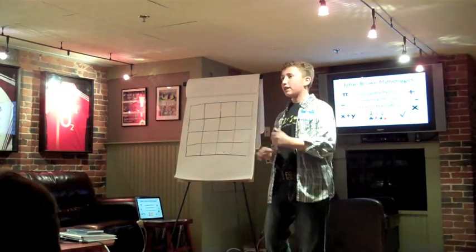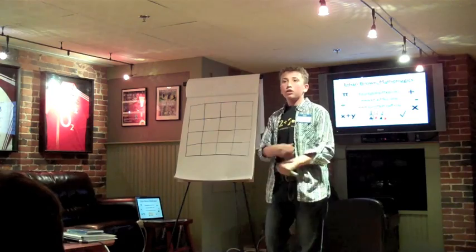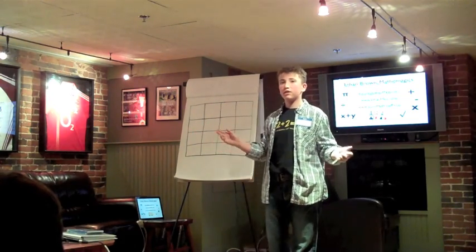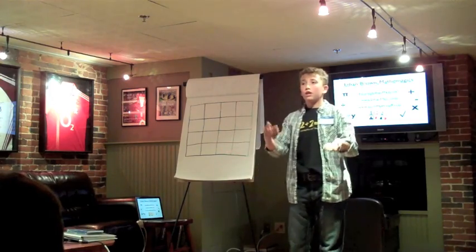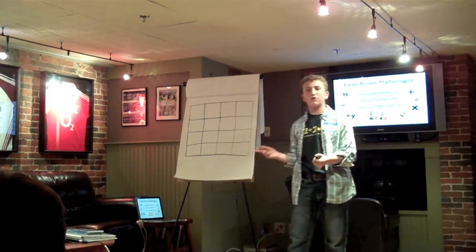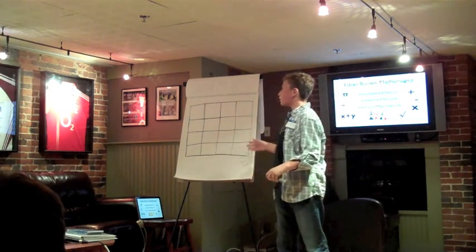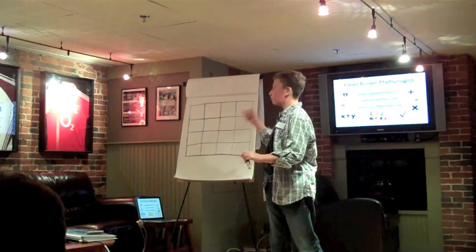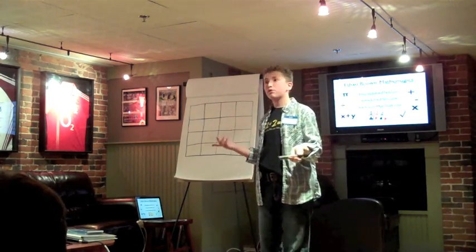For my grand finale, I am going to create something called a magic square. Who here has heard of that before? Great, a few of you. Magic squares are generally done where the audience gives the performer a number from somewhere around 40 to 100. They then have to fill in the magic square with numbers to make it so every row and column add up to that number. However, I approach it all differently.